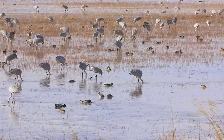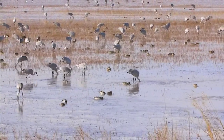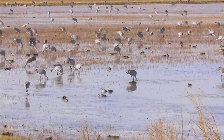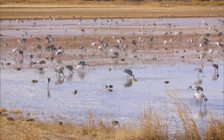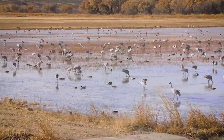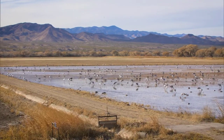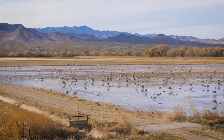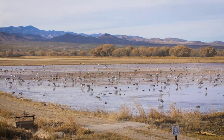The greater sandhill cranes spend the summers and have their young up around the Yellowstone area in Idaho and Wyoming. The bulk of them stop here in the middle Rio Grande Valley, and so we provide that resting habitat and the food to get them through the winter in good shape for the next year. The refuge has a farm that grows corn to feed the birds, to keep them from traveling outside the refuge and feeding on local crops on private land.